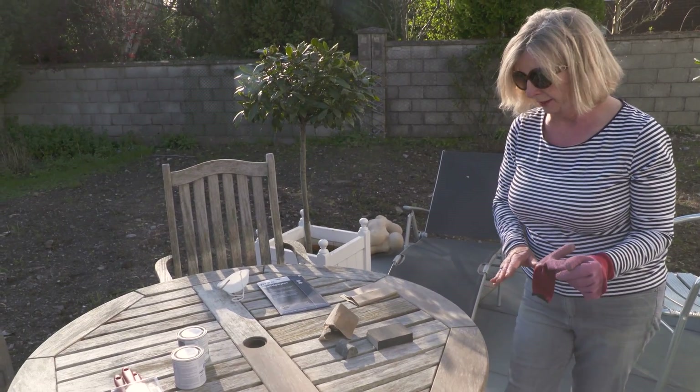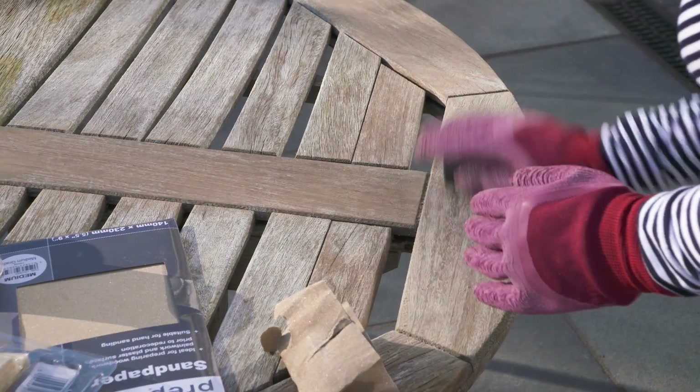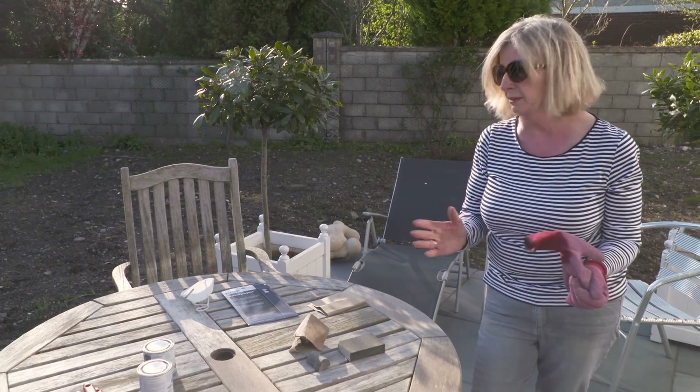Sanding is working very well, and it may mean that we can go with just a varnish rather than paint and retain the grain of the wood, so we'll see how it goes.